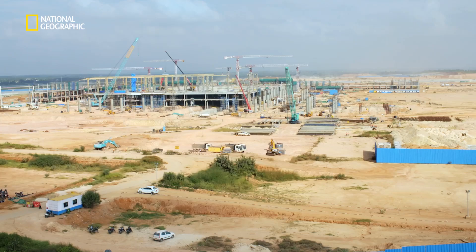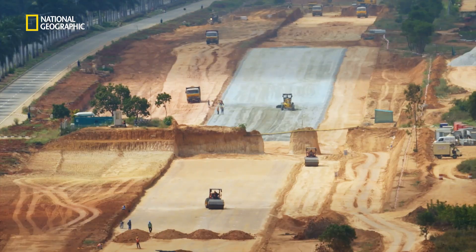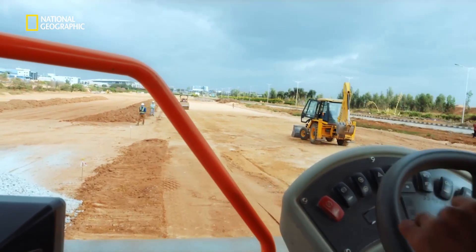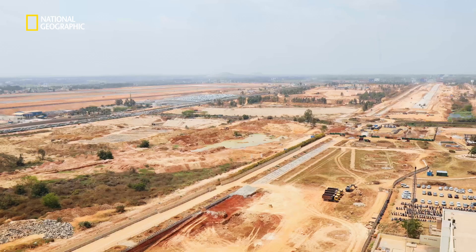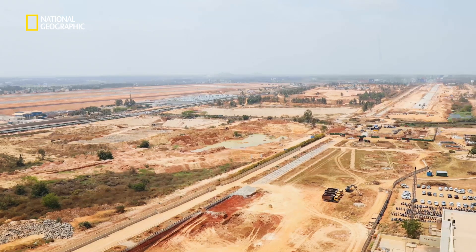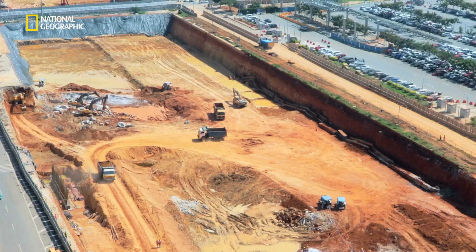Currently, we have a main access road that's a 2-plus-2 road. We're expanding that to 5-plus-5. Probably our most complicated project is getting all of these roads built while we're still getting over 35 million passengers a year to T1, without really impacting their ability to get here.